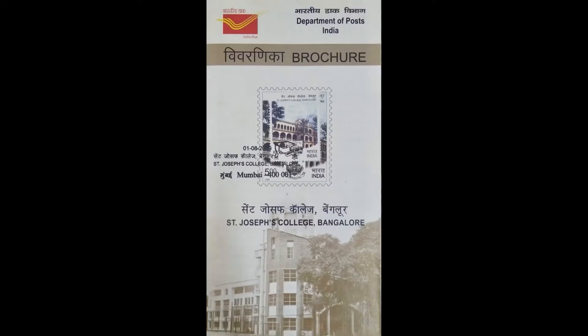Rampur Raja Library. The depictions are the Library Building, an illustration of Ram and Lakshman from a Persian translation of Valmiki's Ramayan, and two more illustrations from books housed in the library. St. Joseph's College, Bengaluru, founded in 1882.